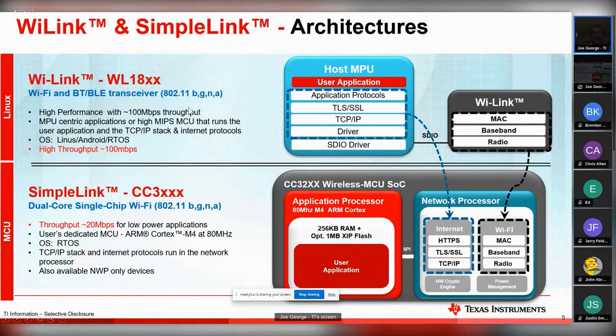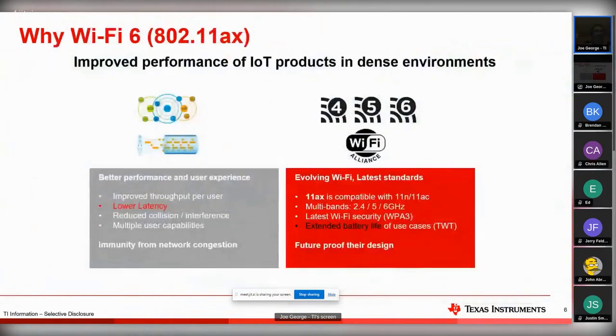The next generation that everyone is asking about is not Wi-Fi 4 - it's Wi-Fi 6. And you might ask: what happened to Wi-Fi 5, 802.11ac? TI decided not to do a device in that because it really wasn't IoT friendly - it's more enterprise-based and didn't really have the power savings we needed. With Wi-Fi 6 you'll see lower latency and better power numbers.